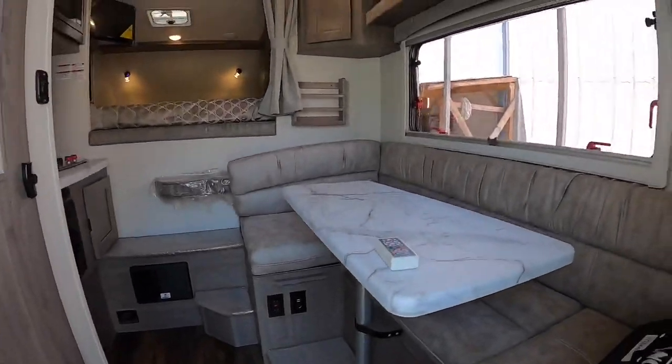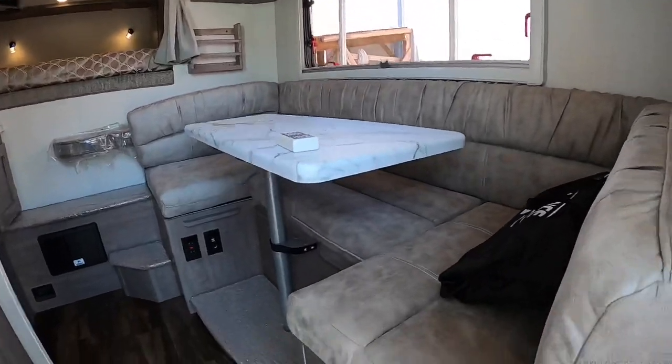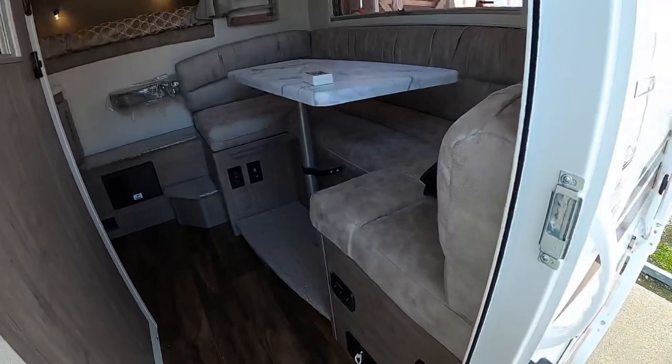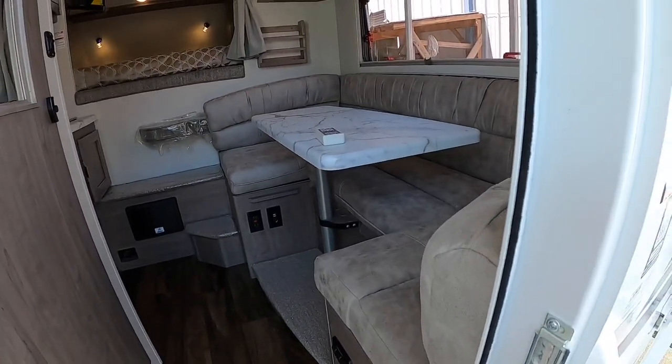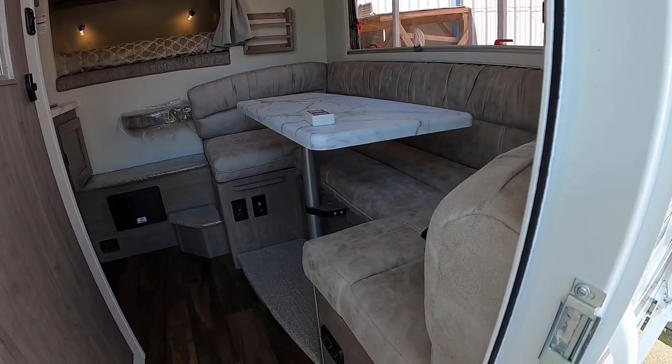This is that new 2021 interior color. This one is called platinum — so if you like this gray textured color, that's the one you want to order. They also have a darker brown interior called Java, and then a bluish color which is royal.